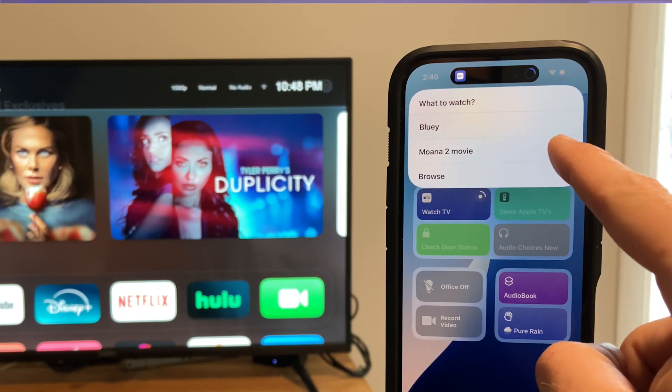Today we're diving into some insanely powerful Siri shortcuts for your smart home — not just one from me, but also from other smart home YouTubers for a big collab video. We're kicking things off with a shortcut that you can use in your car, from Shane Watley.